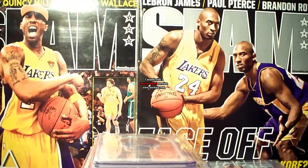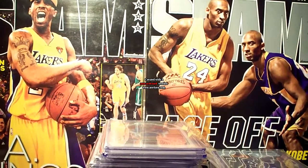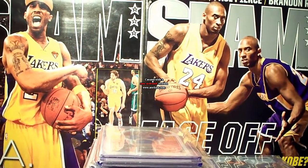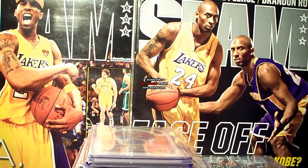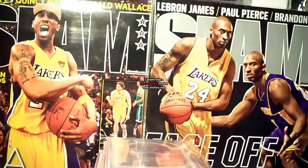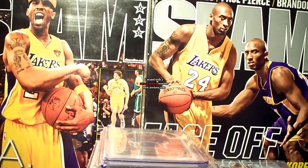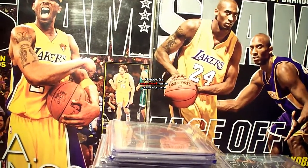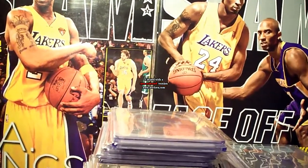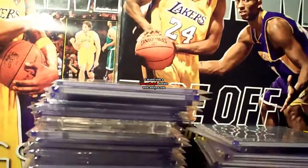Hey guys, this is Sanyang2003. Welcome to the second part of my Kobe Bryant PC collection — this is the jerseys. I just finished the first video covering all my memorabilia and jersey collection of Kobe up to 2006 and 2007. Now we go to 2007-2008 up to the present.